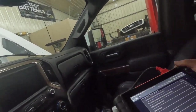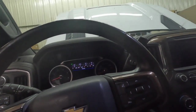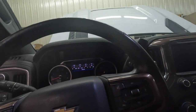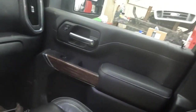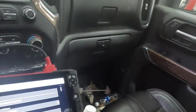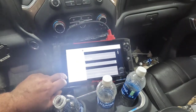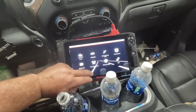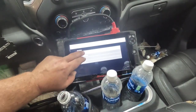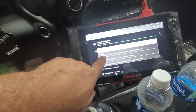The customer stated that the check engine light randomly comes on — sometimes it'll stay on for a while and then go back off. We did a code scan and found several codes. I did clear them, but I have the saved data right here. We've got three engine codes.